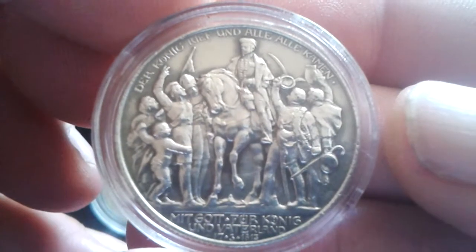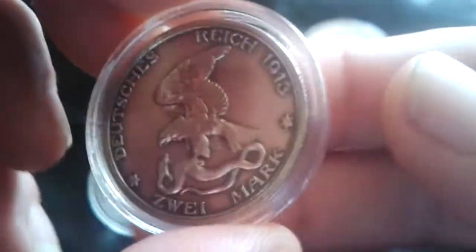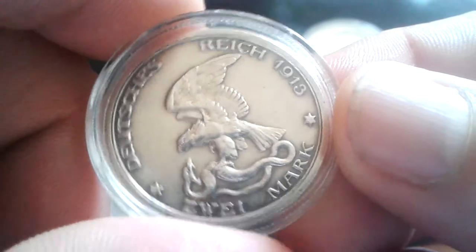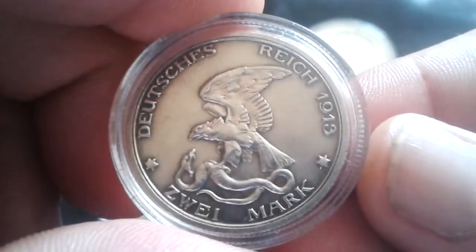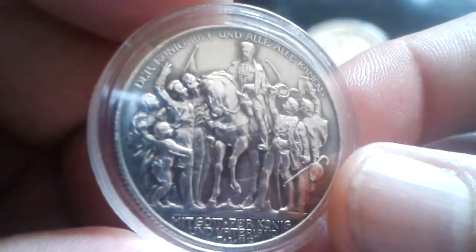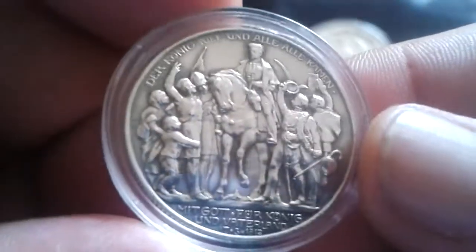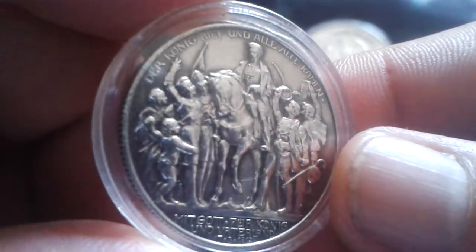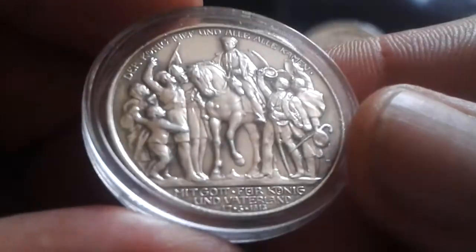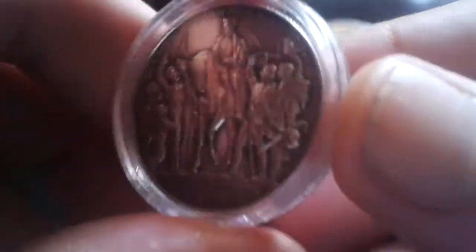A beautiful coin. The inscription reads 'Deutsches Reich 1913, 2 Mark' and 'Mit Gott für König und Vaterland.' Great looking coin.